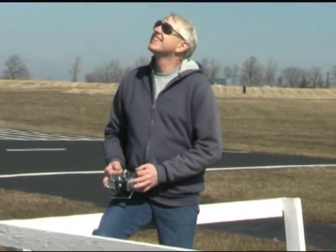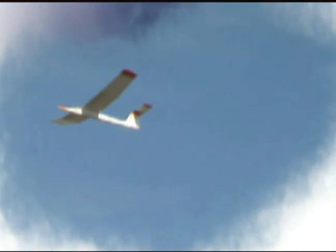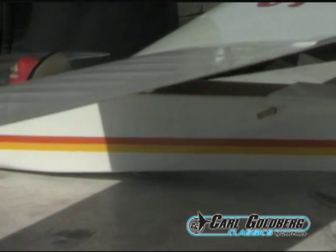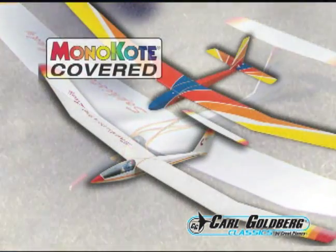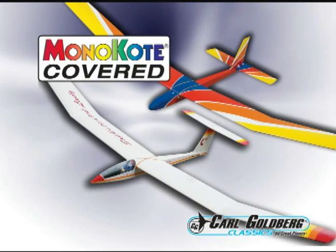If easy and relaxing are your two favorite ways to fly, you have company. The Gentle Lady and Sophisticated Lady ARFs from Carl Goldberg Classics. Like you, they're big on keeping things simple and straightforward. ARF assembly makes it easy to go from out of the box to out at the field in just a few hours. And since both are covered in monocoat film, you can count on glowing colors and good looks with absolute ease.